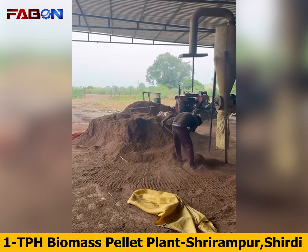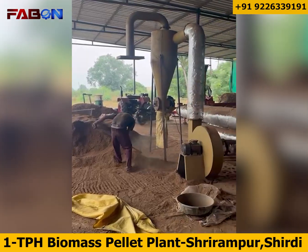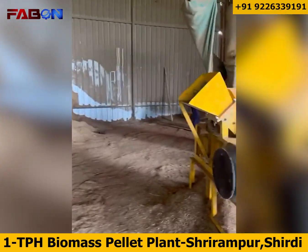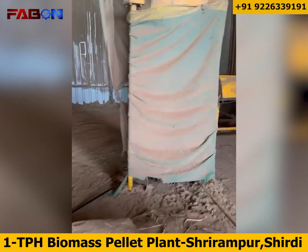Every great process begins with careful storage of raw materials. FABN ensures clean, organized and moisture-controlled raw material storage, ready for processing anytime.